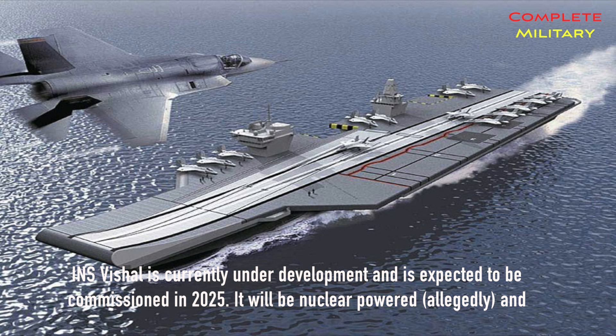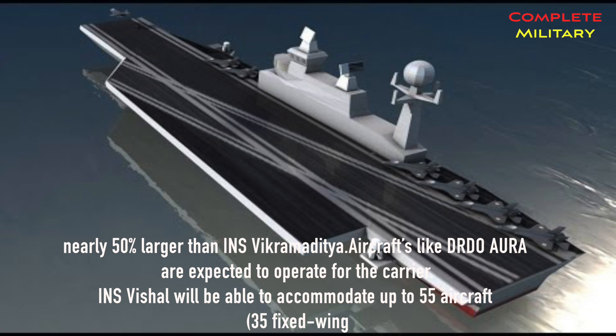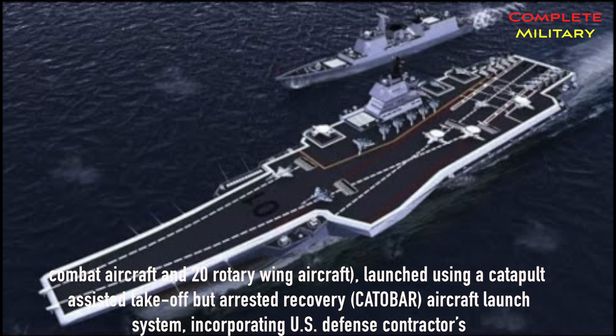INS Vishal is currently under development and is expected to be commissioned in 2025. It will allegedly be nuclear powered and nearly 50% larger than INS Vikramaditya. Aircraft like the DRDO's naval variants are expected to operate from the carrier. INS Vishal will be able to accommodate up to 55 aircraft — 35 fixed-wing combat aircraft and 20 rotary-wing aircraft.